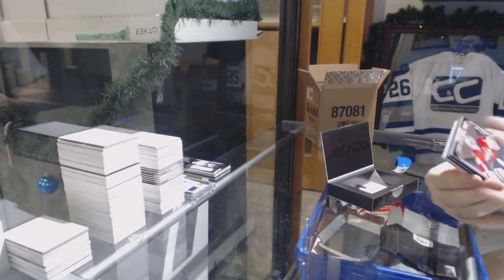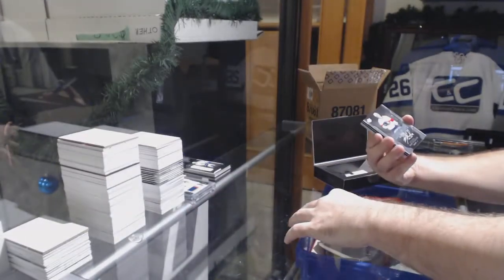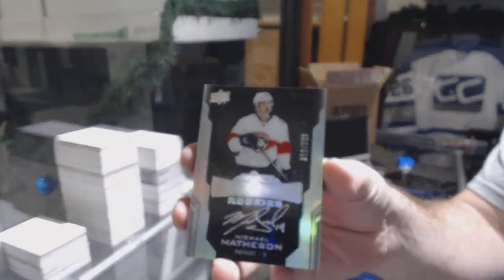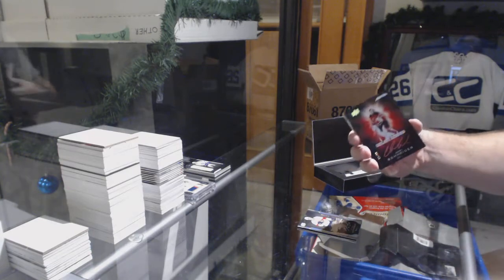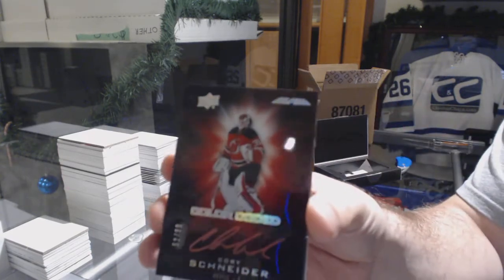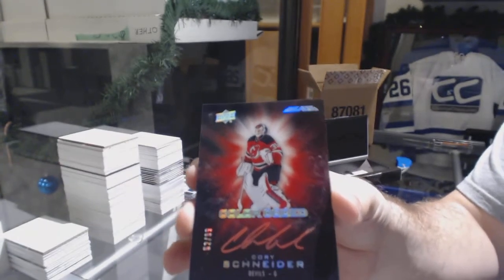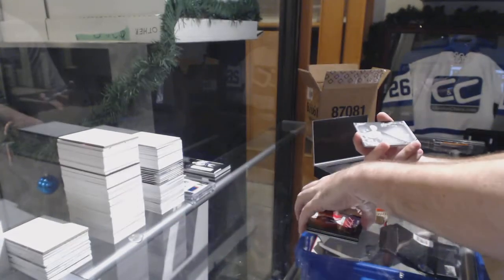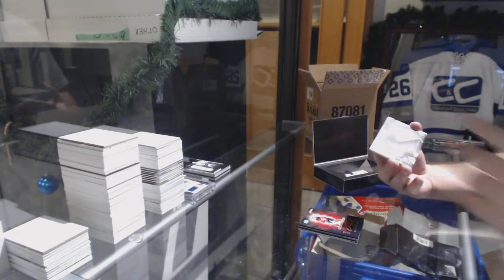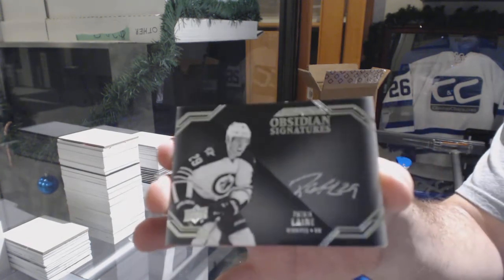For the Caps to 299: Brayden Holpe. For the Panthers: Michael Matheson to 299 lustrous rookies. For the Devils color-coded to 99: Corey Schneider. Cory Schneider color-coded. For the Winnipeg Jets obsidian signatures: Patrick Laine.